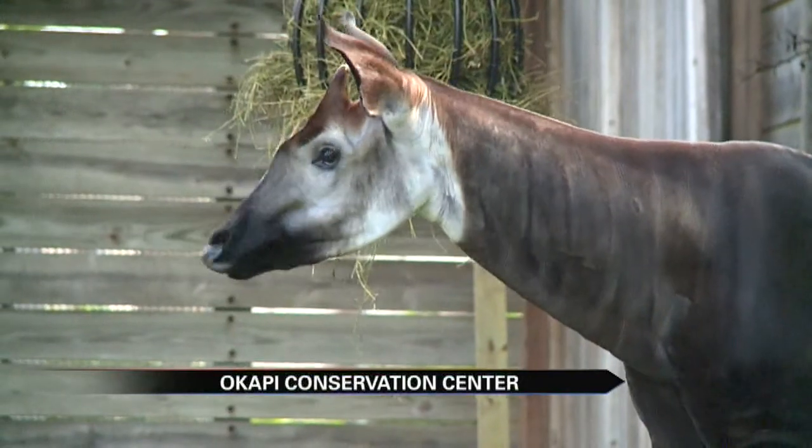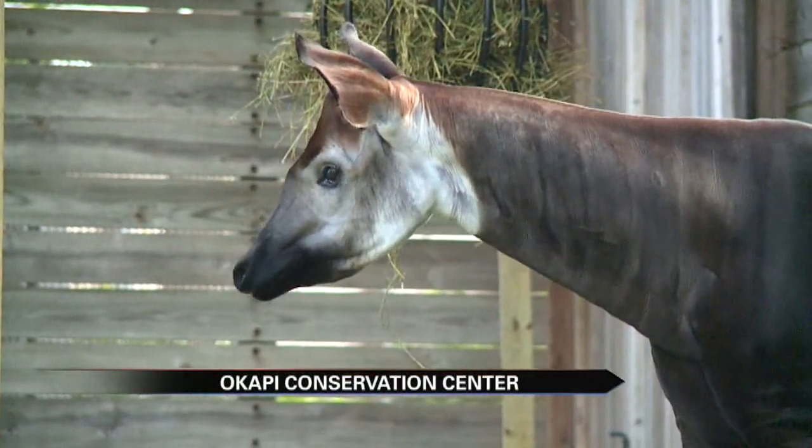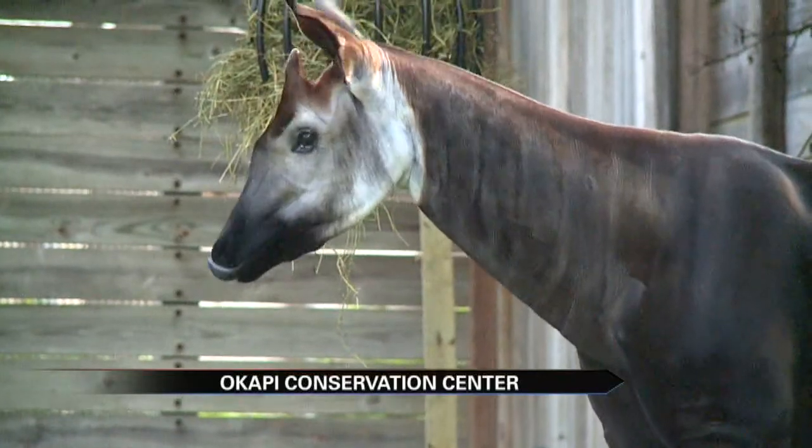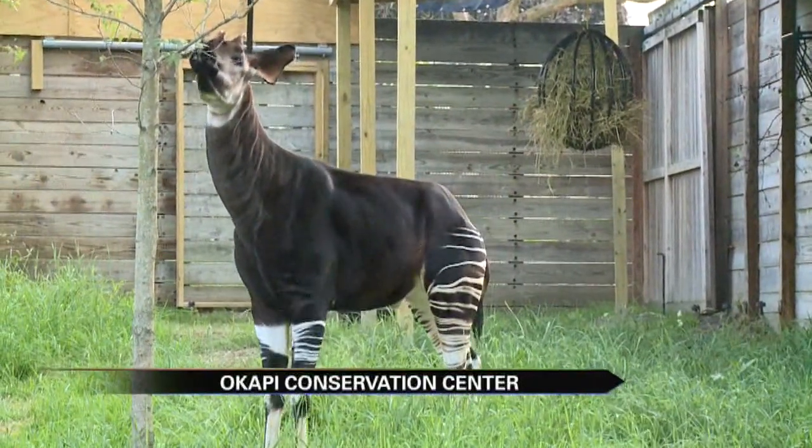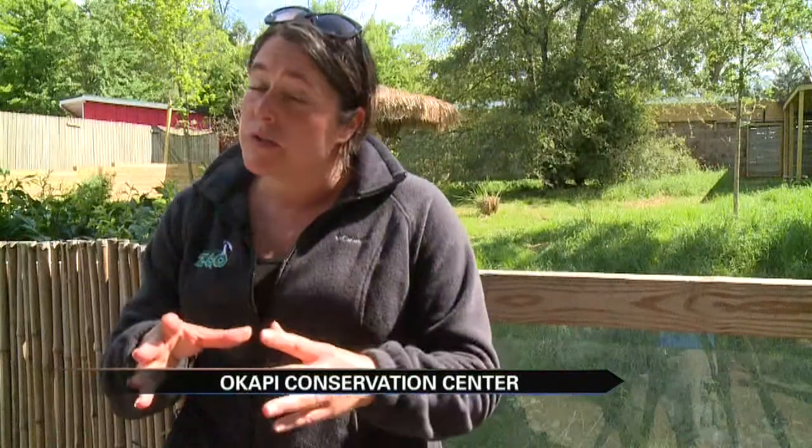But they're also very rare — critically endangered — so it's great for Potawatomi Zoo to have them right here in our area. There are only just over 20 zoos that have them, and no zoos in Indiana until now, and no zoos in Michigan.